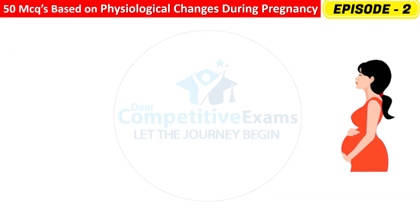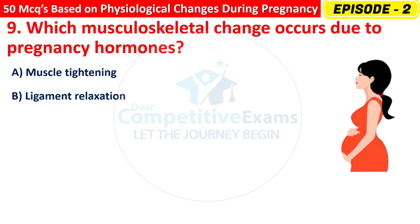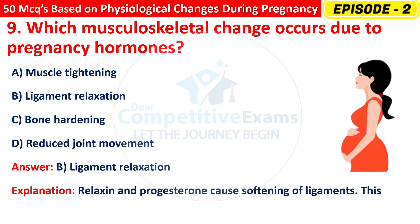Question 9: Which musculoskeletal change occurs due to pregnancy hormones? Options are: Muscle tightening, Ligament relaxation, Bone hardening, or Reduced joint movement? The right answer is B — Ligament relaxation. Relaxin and progesterone cause softening of ligaments. This helps in pelvic expansion for childbirth.